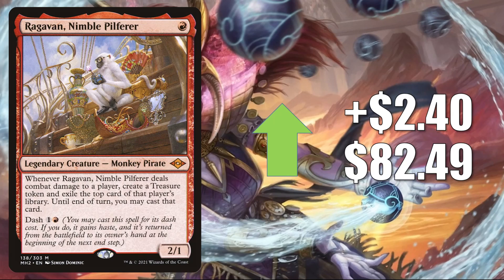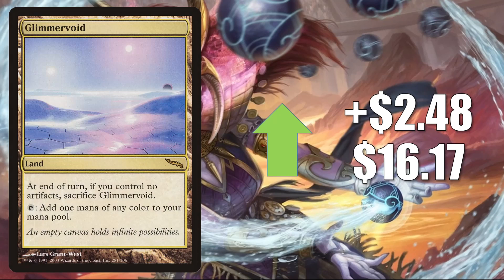Ragavan, Nimble Pilferer goes up $2.40 to $82.49. First and foremost, this is a big Modern card — it's in Izzet Tempo, Rakdos Lurrus, Jeskai Stoneblade, Grixis Death's Shadow, Jund, and more. In Legacy you'll find it in Izzet Delver, Standstill, and more. It is also a very popular Commander. Beyond all that, it's a good upgrade to Planar Portal, in fresh builds around Prosper Tome-Bound, and I am seeing it in some Commander decks around Kalain, Reclusive Painter — it was one of the cards in that deck on Game Nights this week. Glimmervoid from Mirrodin goes up $2.48 to $16.17. In Modern this is in Lantern of Insight Eggs, Affinity, and Urza builds, and also gets some Commander play.